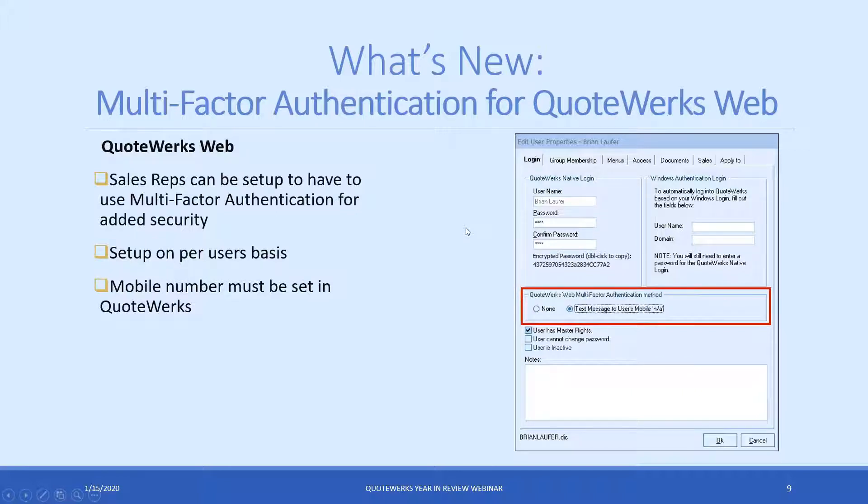For QuoteWorks Web, we've added over 30 new features this year, including a lot of CRM and full CRM integrations. In addition to that, we've also had requests to add multi-factor authentication for QuoteWorks Web, so we've included that. We'll show you how to set that up — it just takes a little bit of time and is very easy to do. The biggest thing to remember is that if you're using QuoteWorks Web and want to set up multi-factor authentication, you just have to have your mobile number set in QuoteWorks.